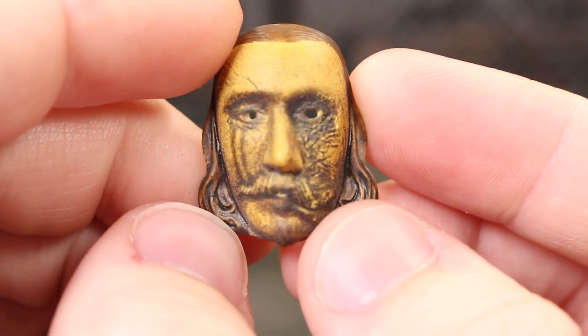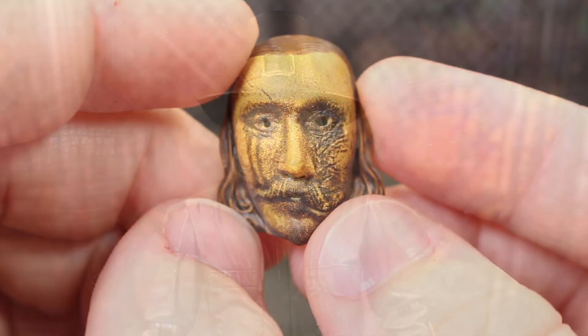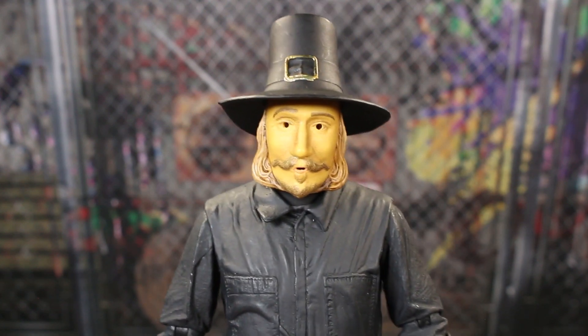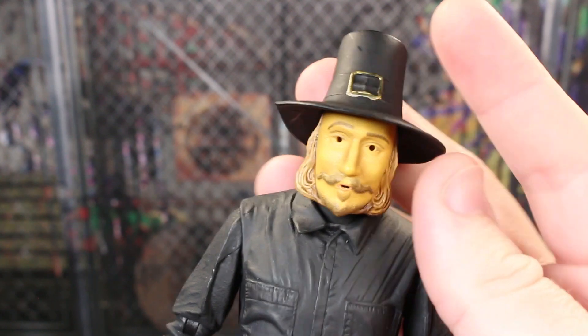And last but not least with the masks, we have the burned one — from when he's set on the large-scale oven. If you know, you know. This thing looks really fantastic with the burn sections. A lot of weathering on the face, and the mask is getting a little deformed and drooped. So yeah, lots of great accessories with this figure.